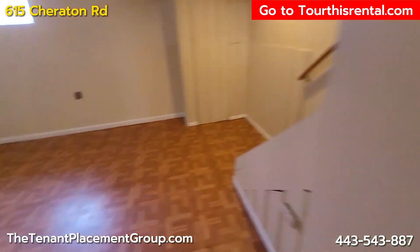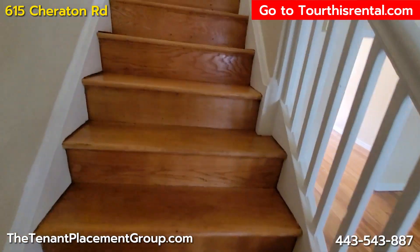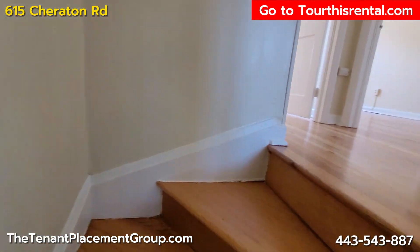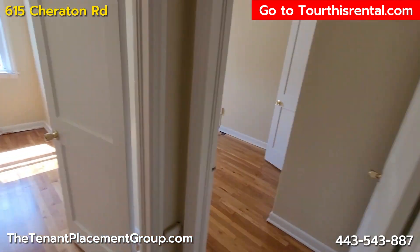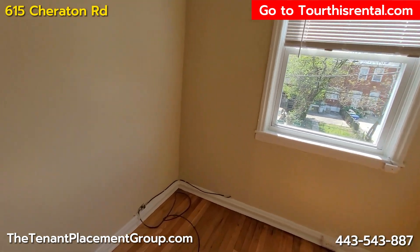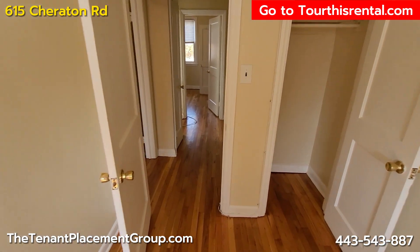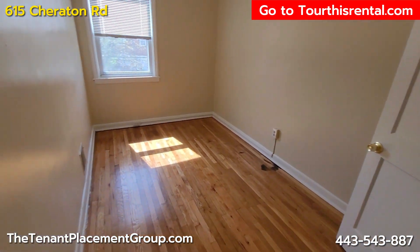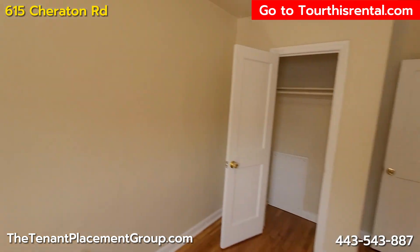Let's go upstairs to the bedrooms. Up here we have three bedrooms and a bath. Here's a smaller bedroom, but nice size closet and decent sized bedroom. Second bedroom over here — again, nice size, has a closet.